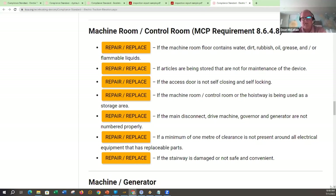Machine room/control room items are all 14-day orders: if the machine room floor contains water, dirt, rubbish, oil, or grease; if articles are being stored — the machine room is not to be used as a storage room; if the access door is not self-closing and self-locking; if the machine room, control room, or hoistway is being used as a storage area; if the main disconnect, drive machine, or governor generator is not numbered properly; if a minimum of one meter of clearance is not present around all electrical equipment with replaceable parts; if the stairway is damaged and not safe and convenient.